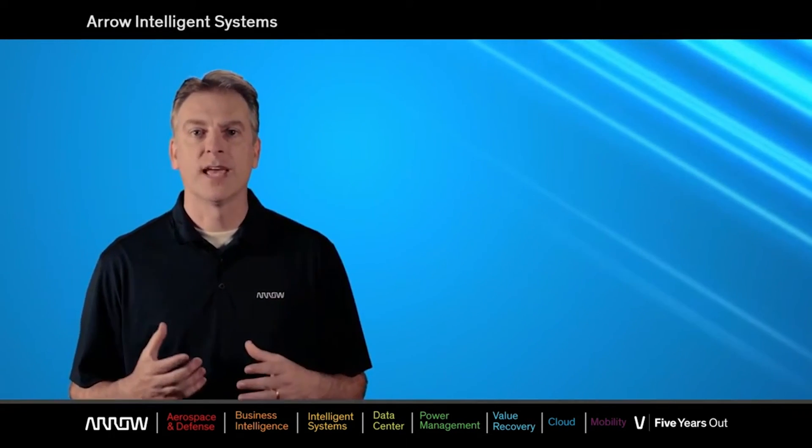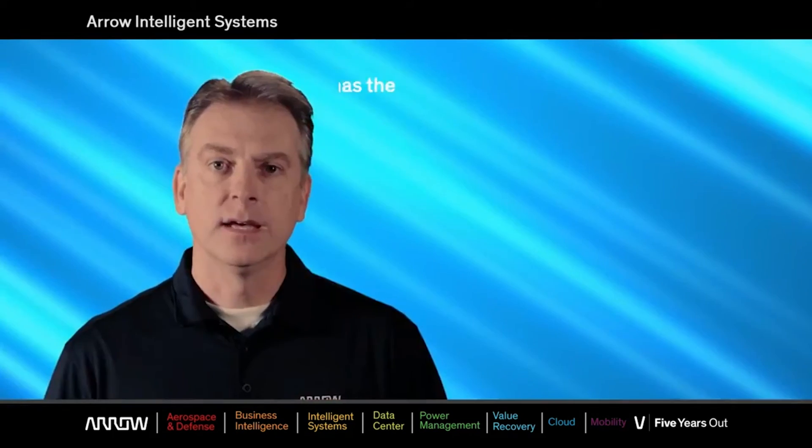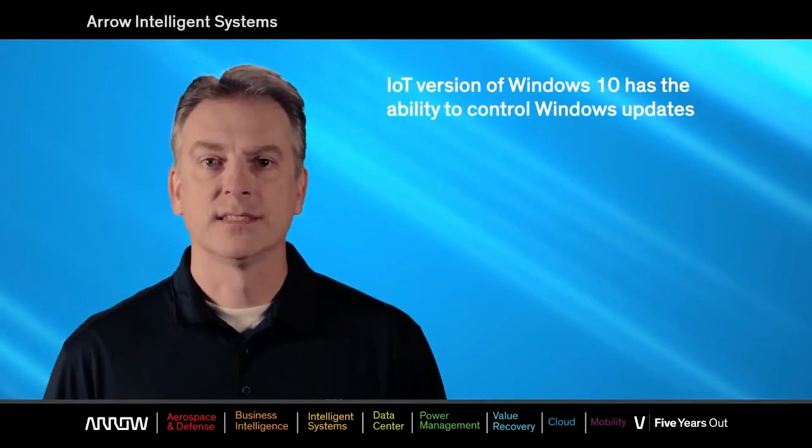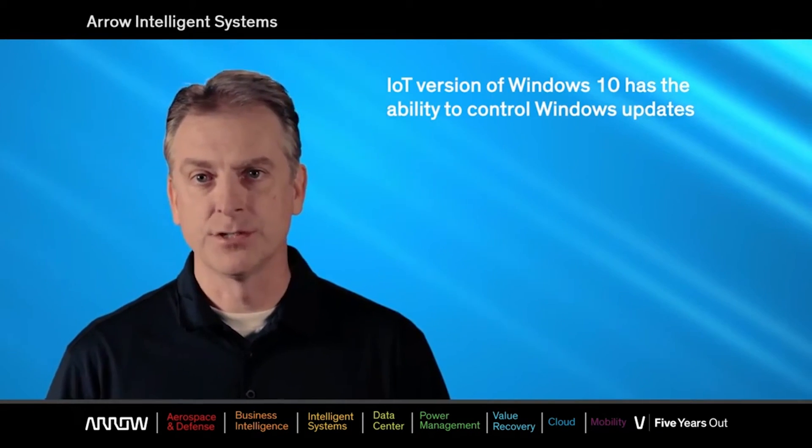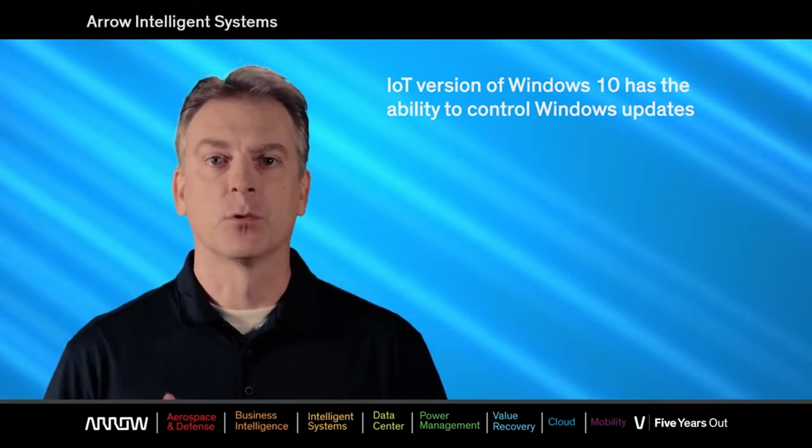Only through the embedded channel, OEMs have access to Windows 10 IoT Enterprise with LTSB. The LTSB version of Windows 10 has the ability to control Windows updates and keep your appliance at a specific version, preventing new features from crippling the device.